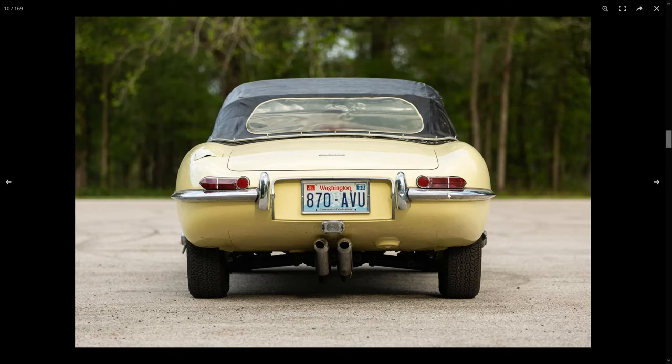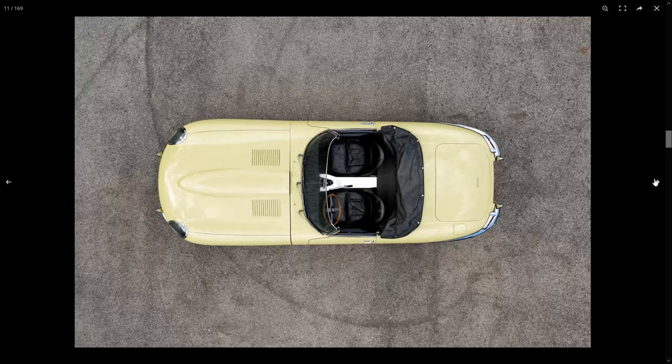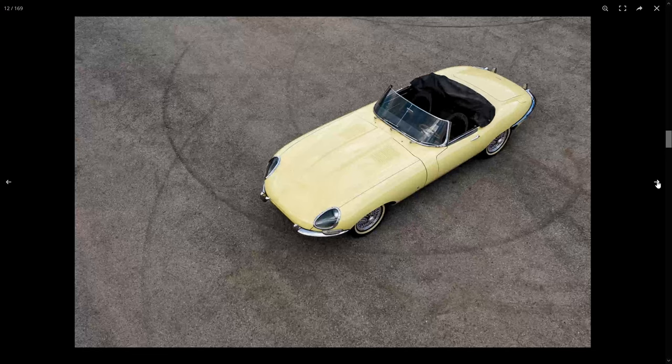The bumpers are sitting really nice. Trunk's sitting really nice. Looks really good from the rear. Oh, look at this from the top — was this shot from a drone? This is a pretty neat shot actually. Kind of makes the E-type look kind of stubby. Very cool.